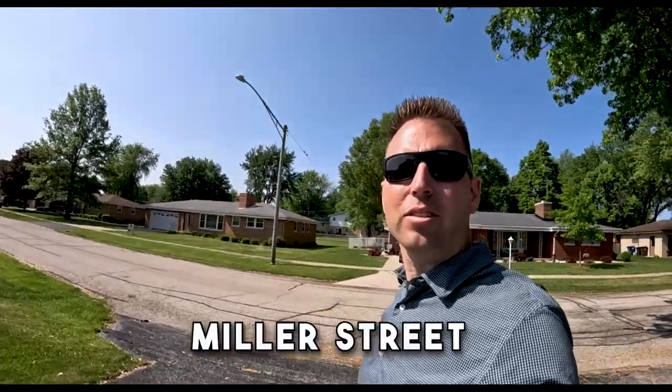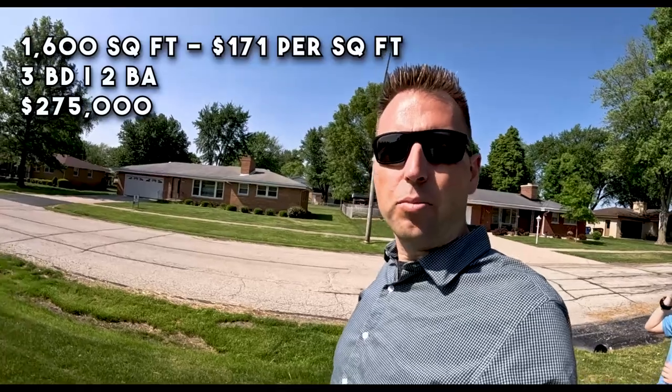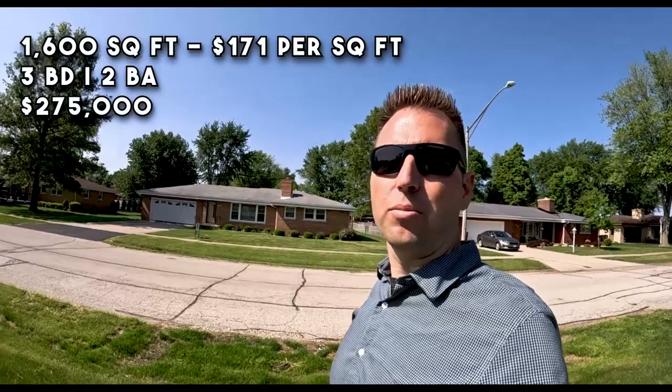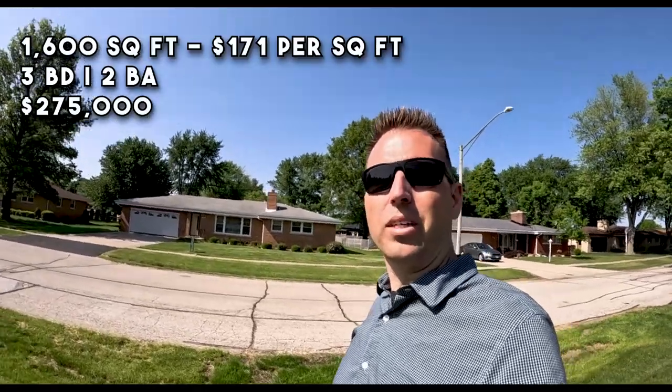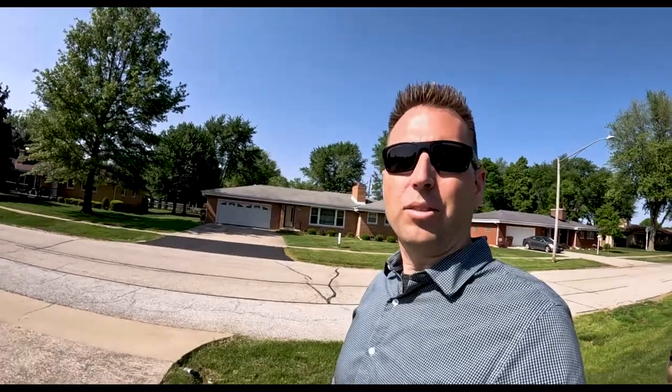This next house is on Miller Street in Beecher. This is kind of like the medium age of the town — we're to the east of Route 1. This is a two bed, two bath, 1,600 square foot ranch house at $275,000, which puts it at $171 per square foot. After this we'll take a drive down the street so you can see what this looks like. Then after this, we're going to hit a house on Maple Street in the newer section of town — it's actually the most expensive house on the market right now in the town of Beecher.